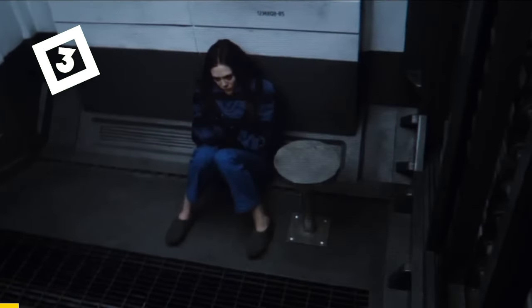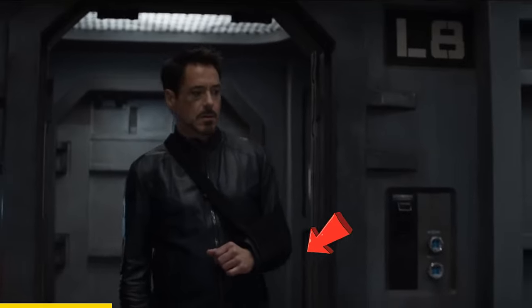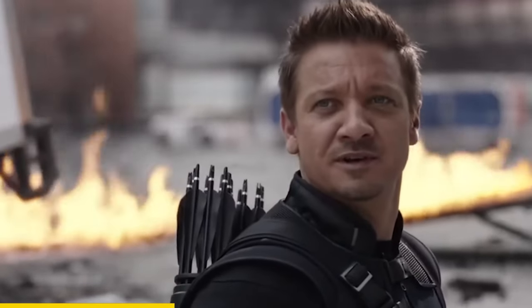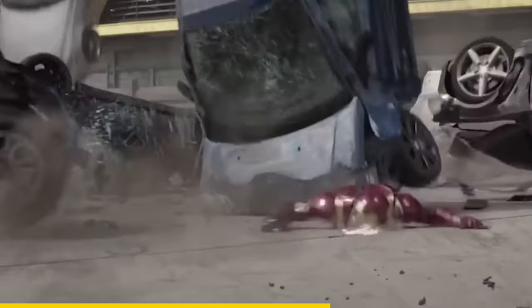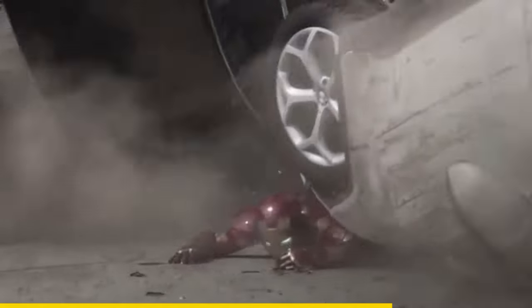In Captain America Civil War, when Tony visits his friends in prison, you can see that one of his arms is broken. But did you know the exact moment he broke it? If you go back to the airport battle, you can see Wanda throwing some cars at Tony. One of them hits his arm, and you can also see in his heads-up display that it shows his arm has a fracture.